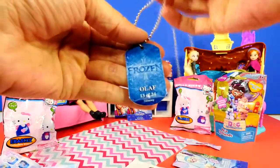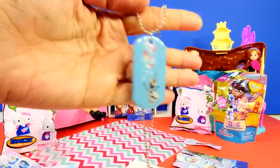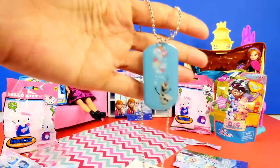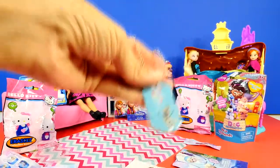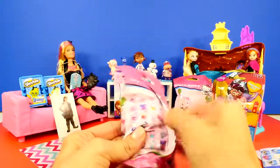It says Olaf, 13 of 24 — so I'm going to want to try to collect all of these. That is cool! And this is another new type of blind bag that we found last night — this is Hello Kitty.